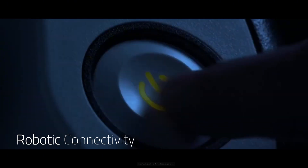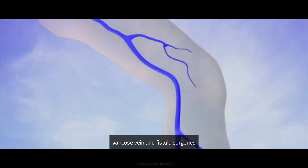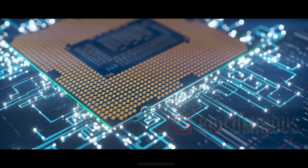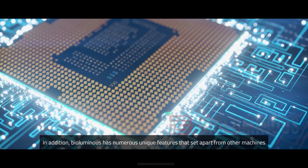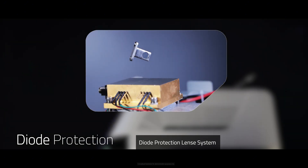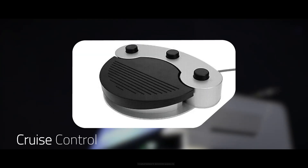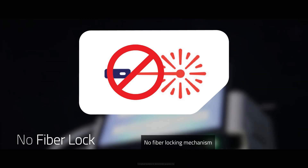Robotic connectivity: robotic arm attachment for unmatched precision during intricate procedures, such as varicose vein and fistula surgeries. In addition, BioLuminous boasts numerous unique features including GPS connectivity, a diode protection lens system, a fuse system to prevent power fluctuations, a cruise control system for varicose procedures, and a no fiber locking mechanism.